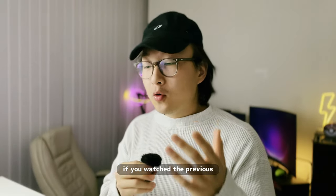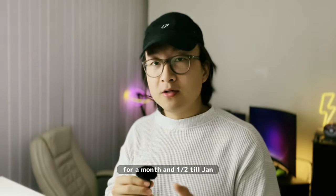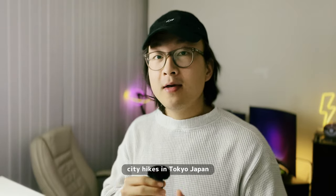How's it going, Jasper here. If you watched the previous two videos on this channel, you'd know that I was in Tokyo, Japan from December 2022 for a month and a half till January 2023. During that time I actually did a lot of photo walks and city hikes in Tokyo, Japan.